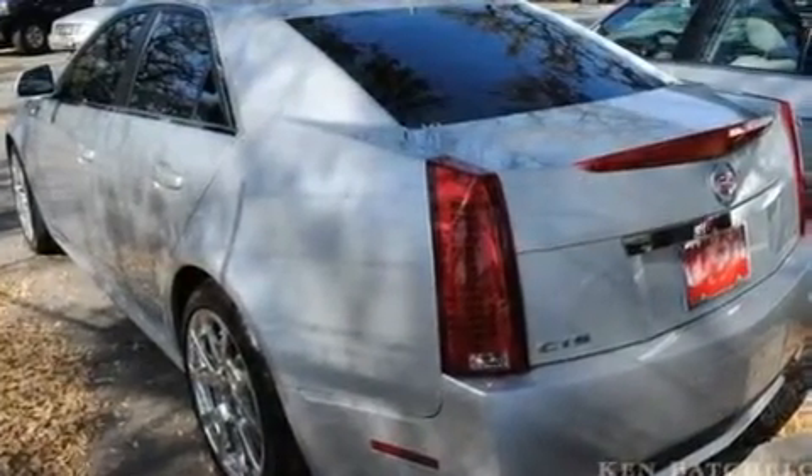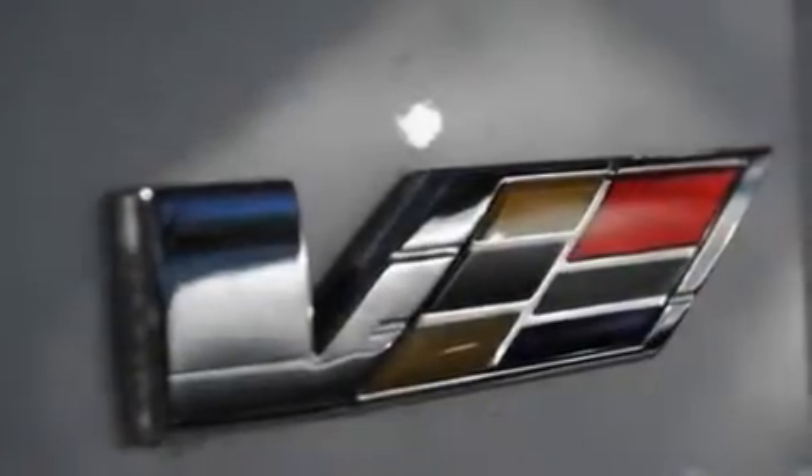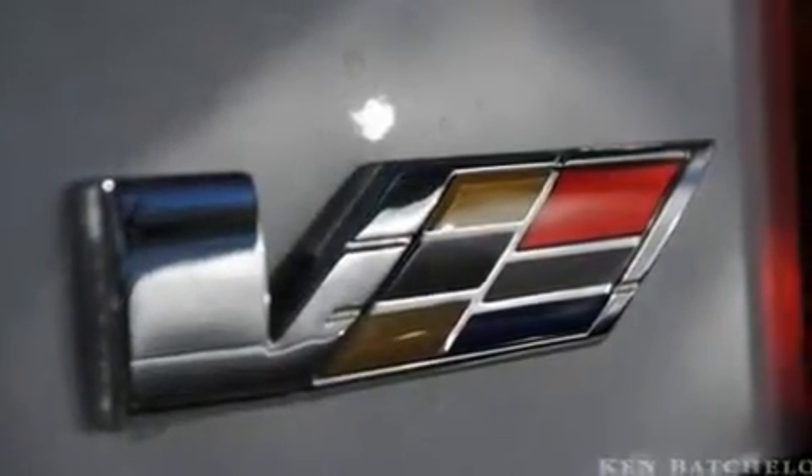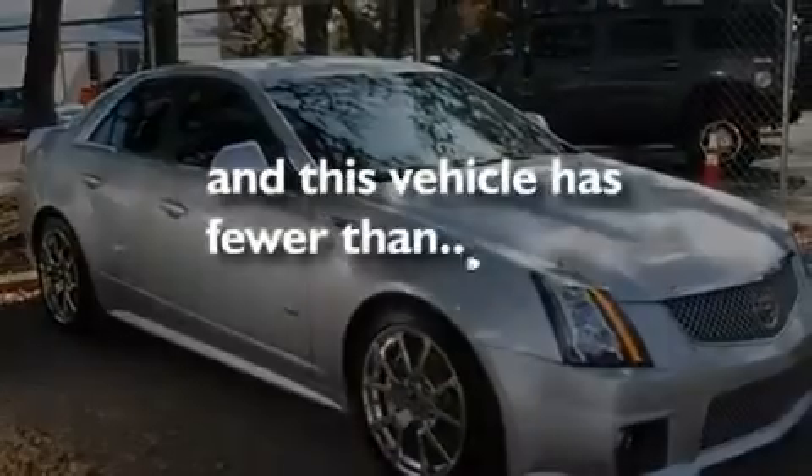Its top features and packages include a memory package, a sunroof, cruise control, a supercharger, a limited-slip differential, 19-inch wheels, an illuminated passenger side vanity mirror, a low-tire pressure indicator, a power driver's seat, and this vehicle has fewer than 5,000 miles on the odometer.